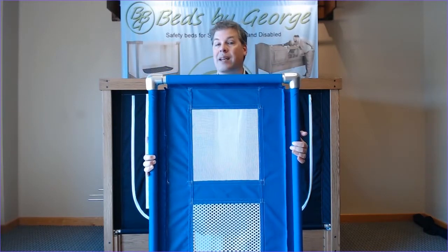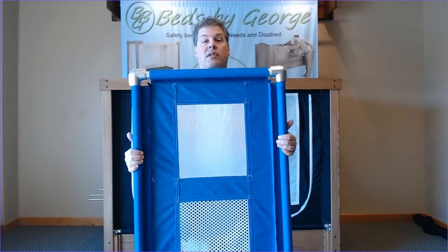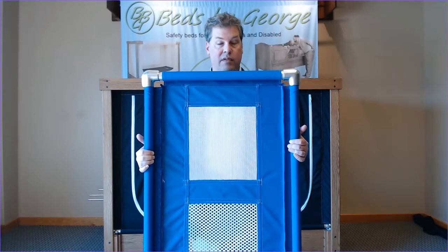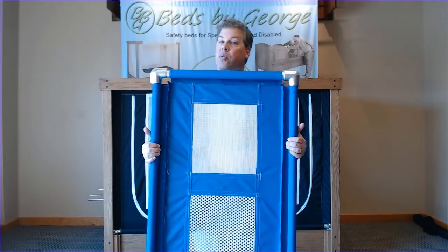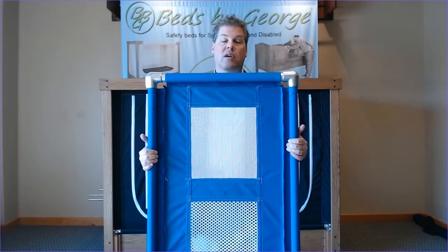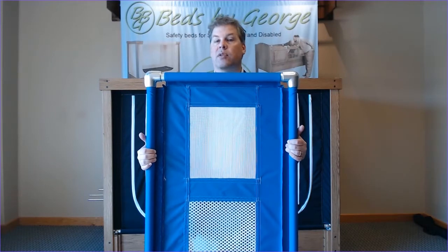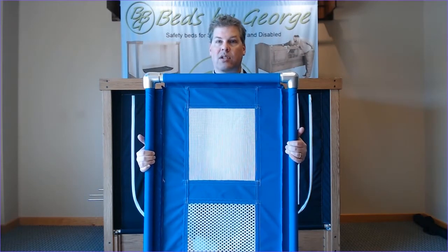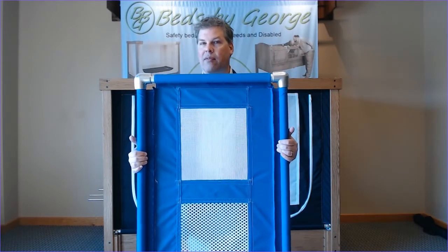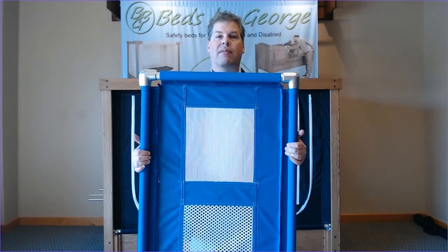The heavy-duty mesh is roughly twice the strength of the standard mesh. You'll also notice that the holes are a little bit larger for increased ventilation. It's not necessarily appropriate for everyone because the holes are a little bit larger, so you have to be aware of little fingers. But someone who needs heavy-duty mesh is likely not going to have very small fingers.